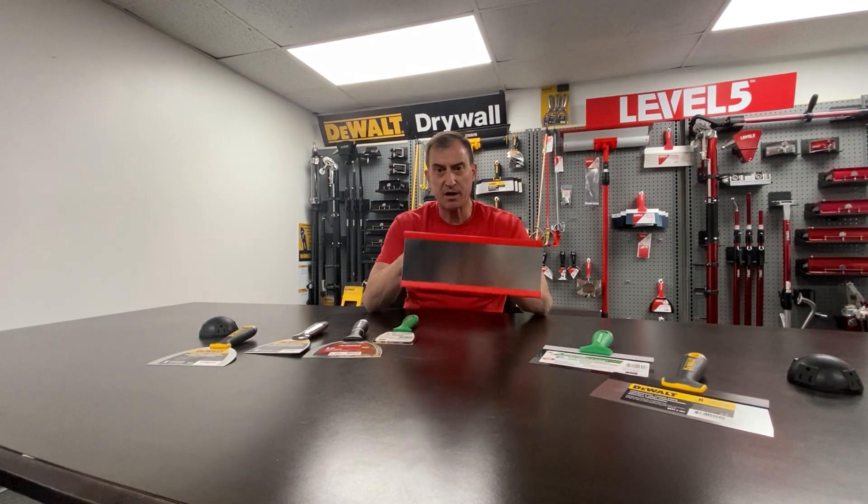Now you go to a trowel — this happens to be one of our Level 5 trowels, super high quality flex trowels. It's a 0.5. Very, very low carbon content because of the performance we're looking for in this trowel, but still magnetic.